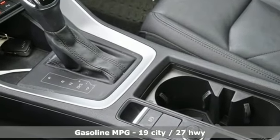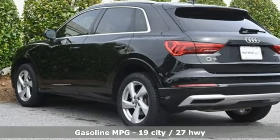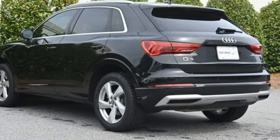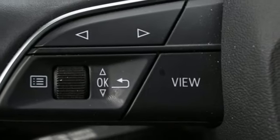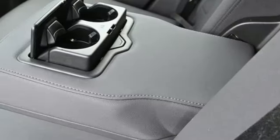You'll look forward to every drive with features like these: intercooled turbo inline four-cylinder engine, four-wheel drive, streaming audio, wireless phone connectivity, and front heated leather bucket seats.